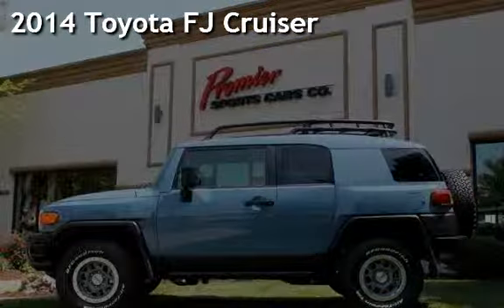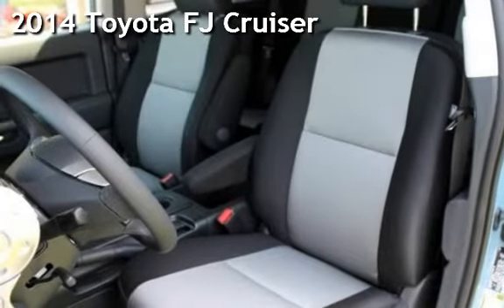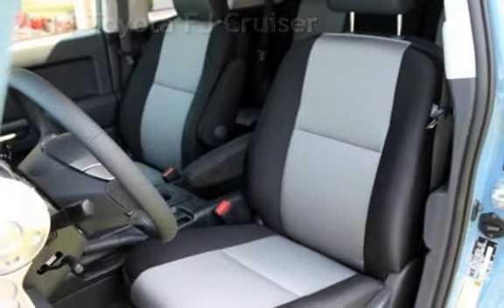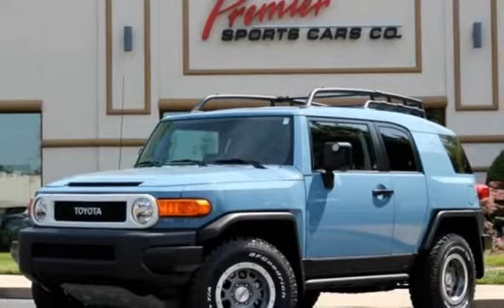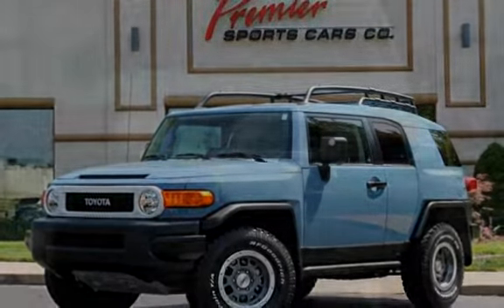Presenting a pre-owned 2014 Toyota FJ Cruiser. This four-door SUV has a six-cylinder, four-liter V6 engine, with four-wheel drive and an automatic transmission.